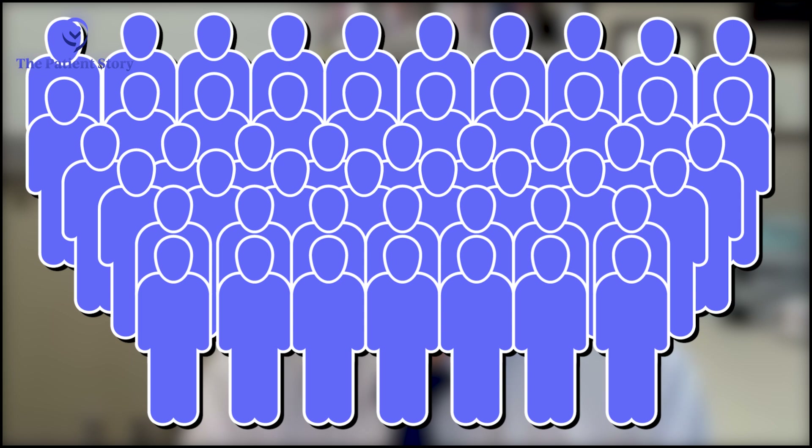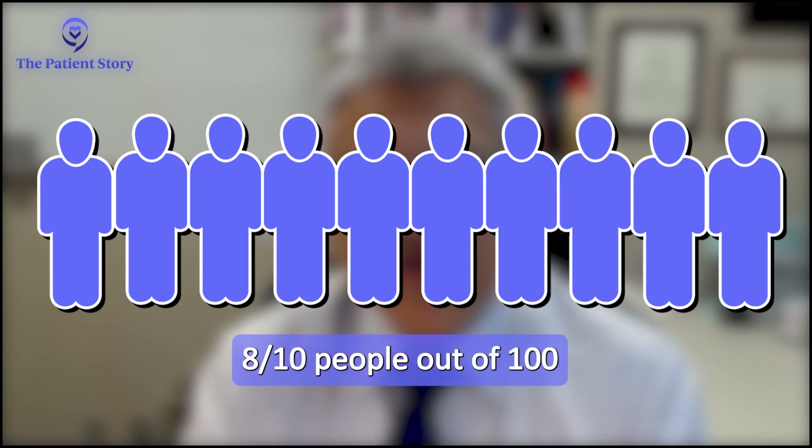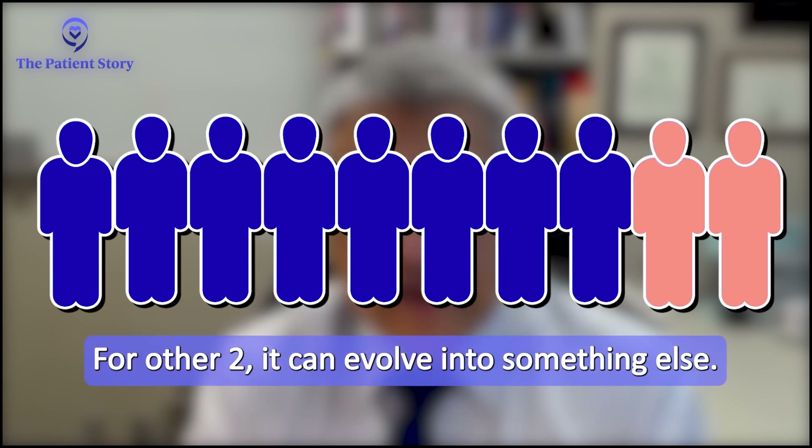From long-term studies, we know that the vast majority — 8 out of 10 people with monoclonal gammopathy — it will amount to nothing. People will live their normal life without it ever becoming a problem. But for the other 2 out of 10, it can evolve into something more dangerous that needs to be addressed, and that is often multiple myeloma.